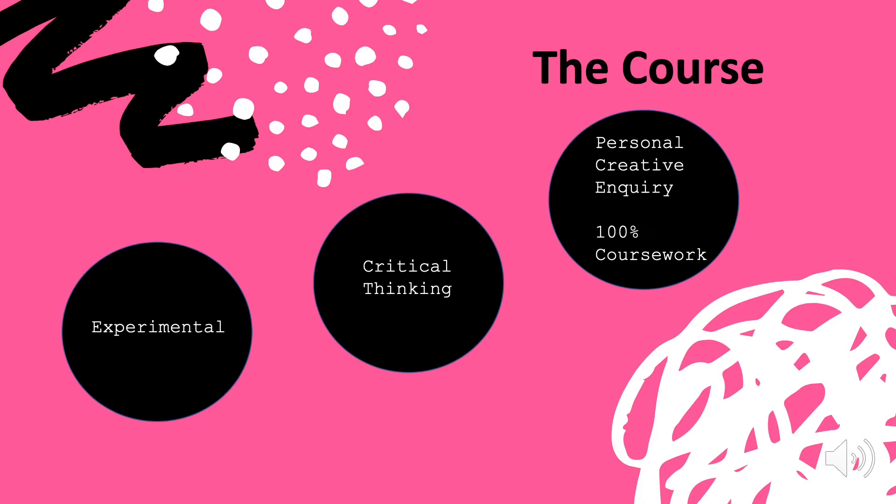In terms of the course, we've broken it down into three distinct areas to support your fine art practice. Firstly, we will get you exploring experimental approaches to help you build new skills with drawing, painting, mixed media and sculpture.